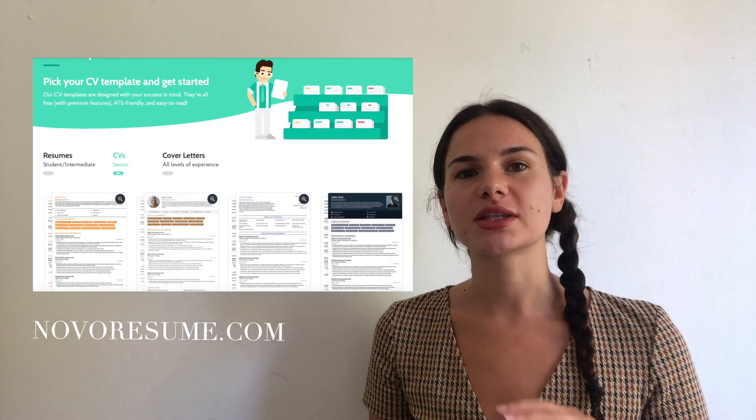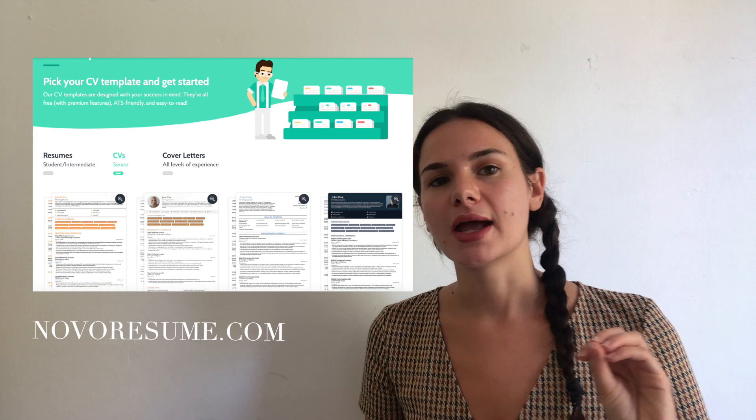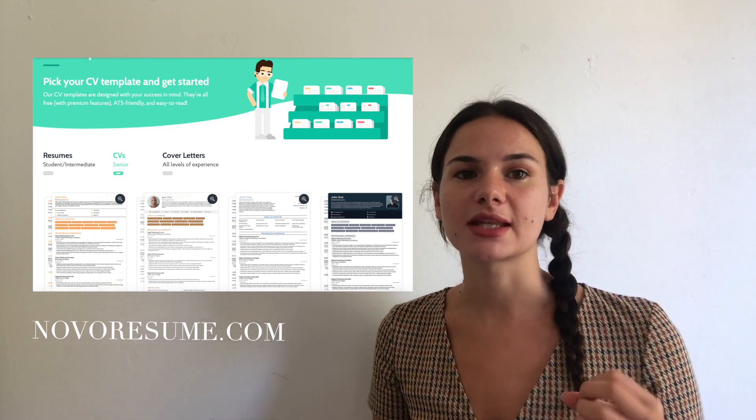If you're writing your first CV, it can be difficult to know where to start. My top tip is to just get started. There's an app called Novo Resume — it has a little owl emoji — and it's really useful because it gives you clean, concise templates for CVs. You can choose different styles, and they look really professional and can make your CV stand out.